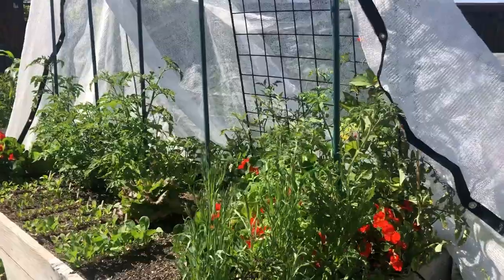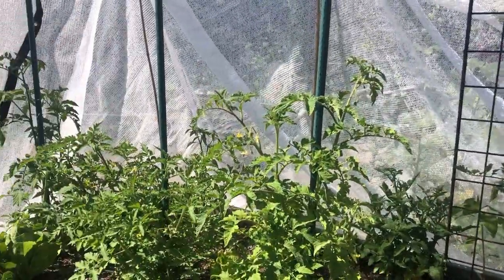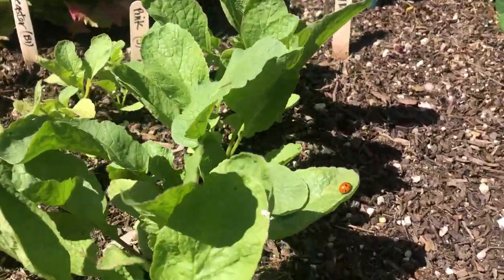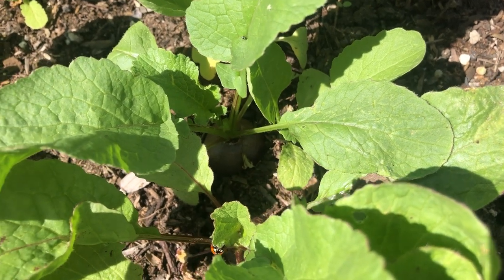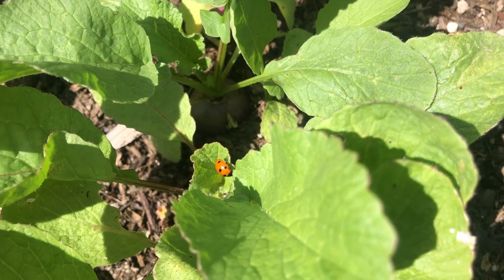That's it for now — up next are some more harvest clips. For more videos on how to grow food in a hot, desert-like climate, hit the subscribe button. Remember: something doesn't come from nothing. I hope you guys enjoy your week and enjoy your garden.